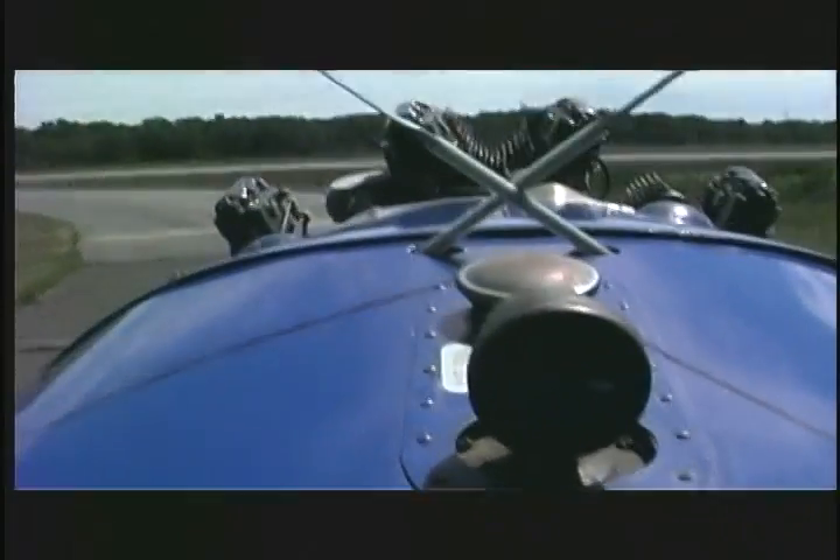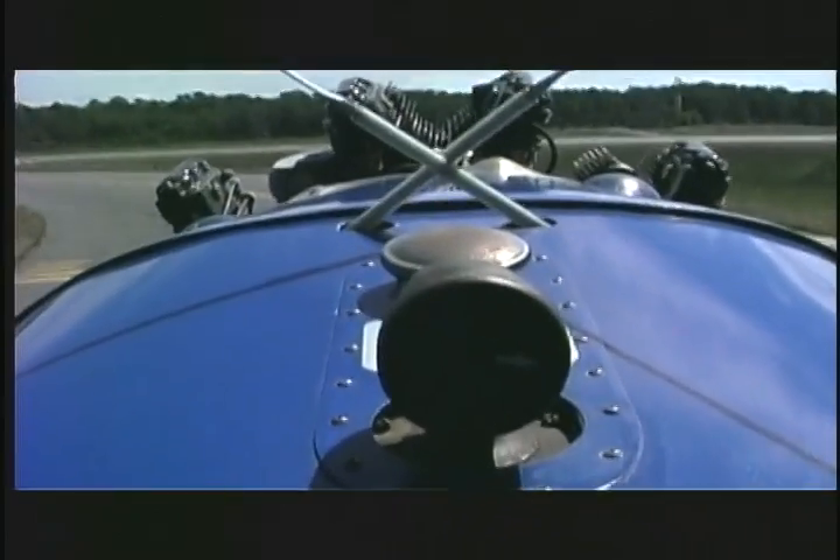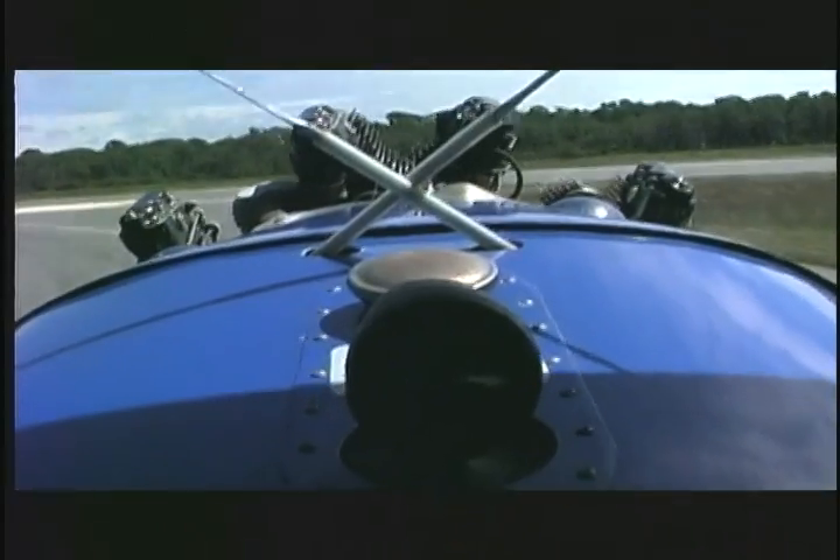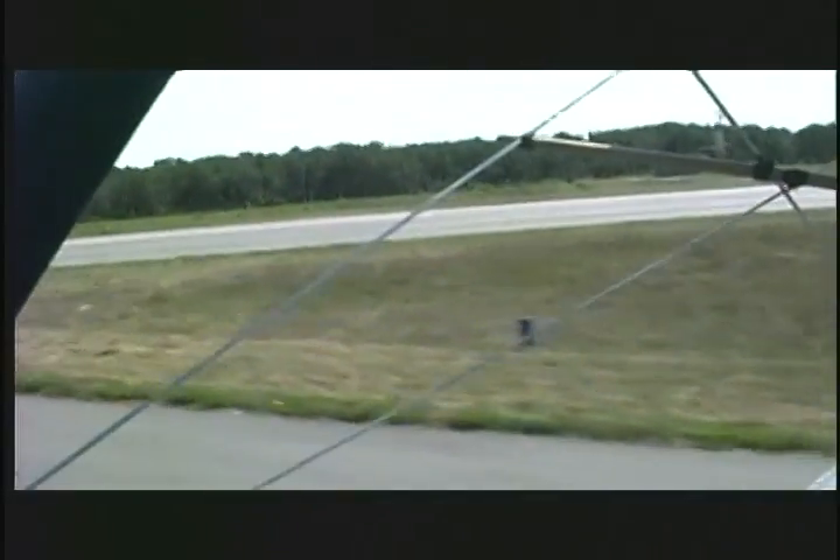If you've ever ridden a motorcycle, it's like a motorcycle with ice — you get the sensation of flight. You get the smell, the sound. It's just something you're going to have to experience.